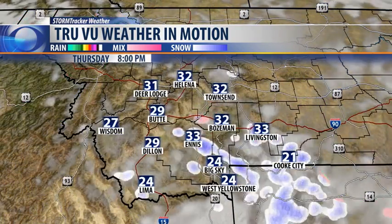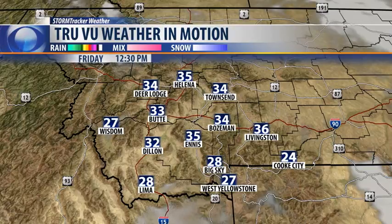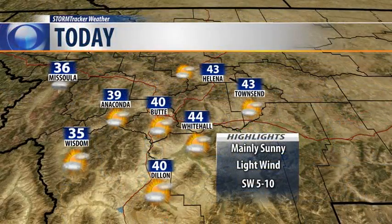Our snow potential is just not all that great over the course of the next seven days. We start to see some fluctuations as you get into the middle to late part of next week, but even at that, right now it doesn't look all that significant.